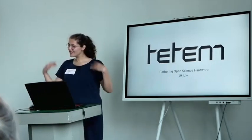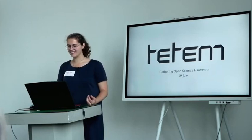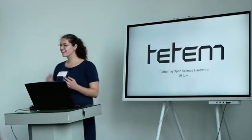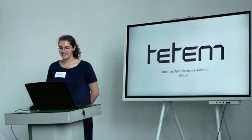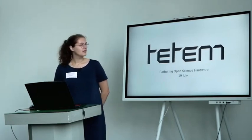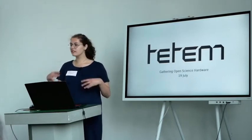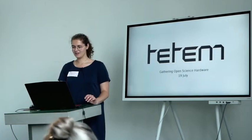Welcome to Tatum. We already did an introduction for gathering open science hardware, and I'm going to start off with talking a bit about what Tatum is and what we do, and then I will be followed up.